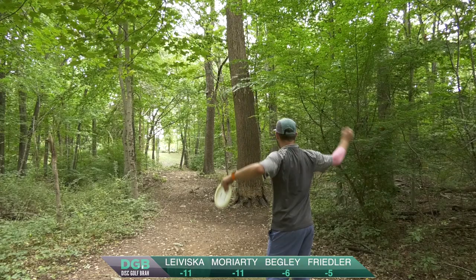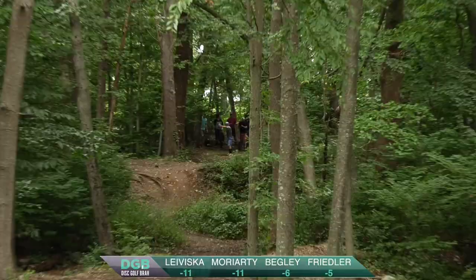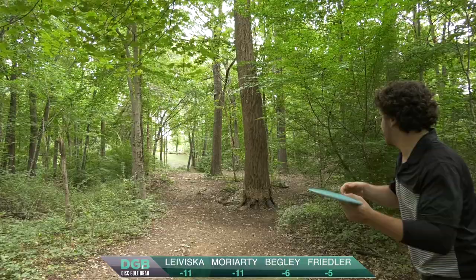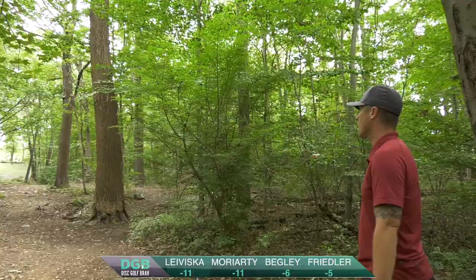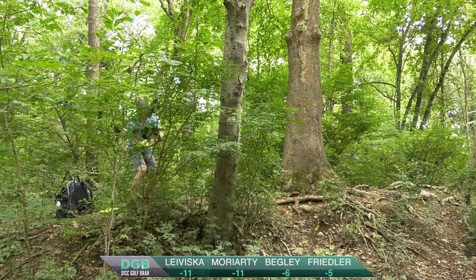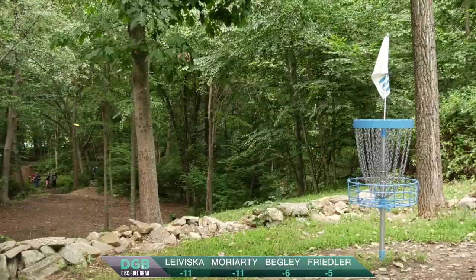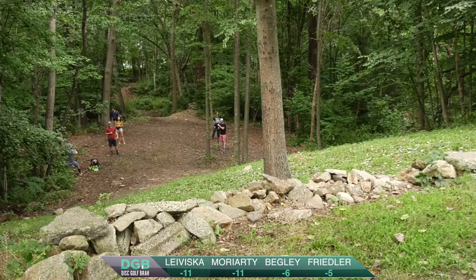Ryan going back to that speedy disc — got to keep it low again on this hole. Caught an early tree and shot him out — you went a little high. You really got to make sure you're going almost right at that rock wall you can see straight up. What are you throwing, Kyle? A Star Destroyer — got a little too much turn and just kind of hits those stragglers. Jeremy with a beautiful looking forehand. I love that flex line out of him. Kale with his H3, just throwing darts, straight and low.